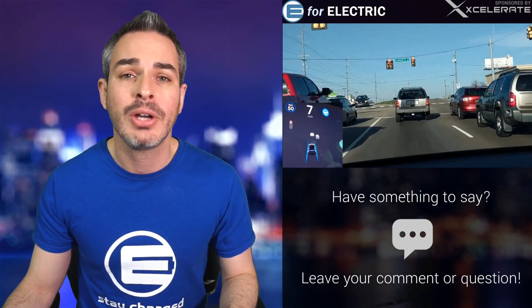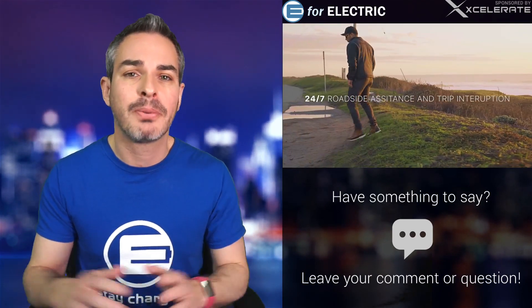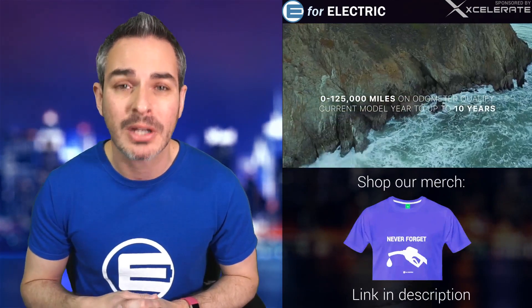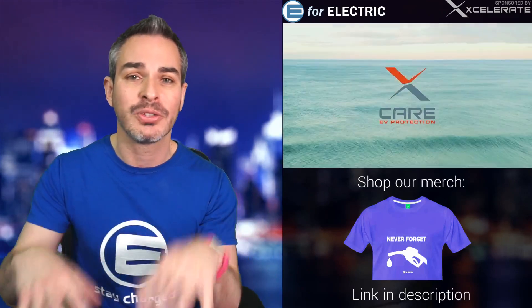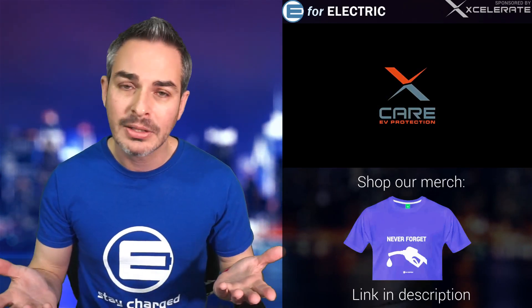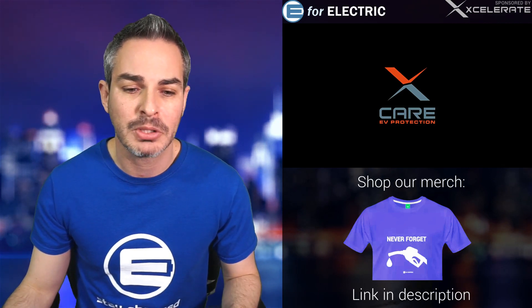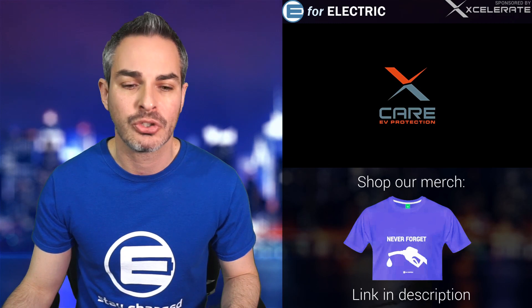This video is sponsored by Accelerate Auto, the third-party extended warranty for your electric cars — up to 125,000 mile coverage, only $100 deductibles. Just for this community, you can grab a $100 discount code in the description of this video. Figure out which state you're in, click on the link and apply. Let me know how your experience is with these guys — a lot of people have been enjoying their service.